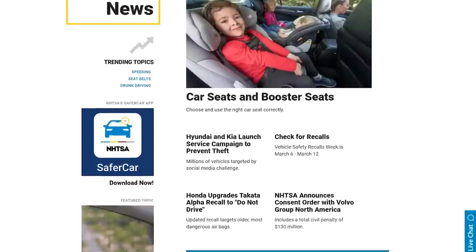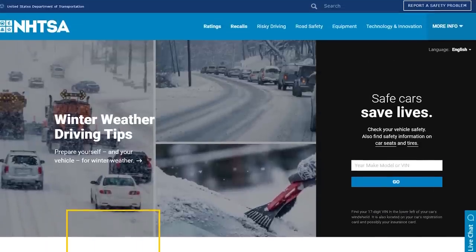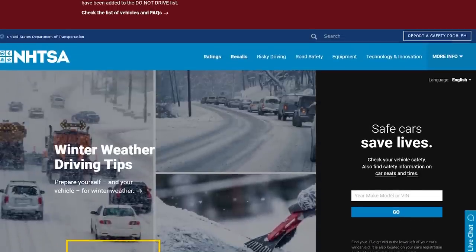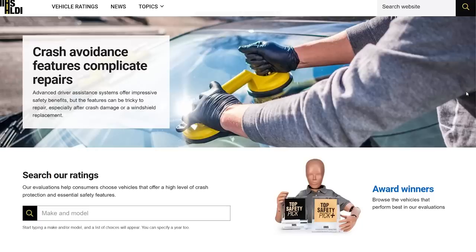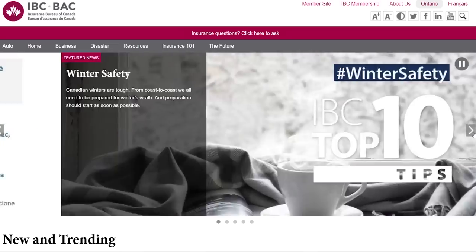The information for this video comes from both US and Canadian sources including NHTSA, the National Highway Traffic Safety Administration, the National Insurance Crime Bureau, the Highway Loss Data Institute, and also the Insurance Bureau of Canada.